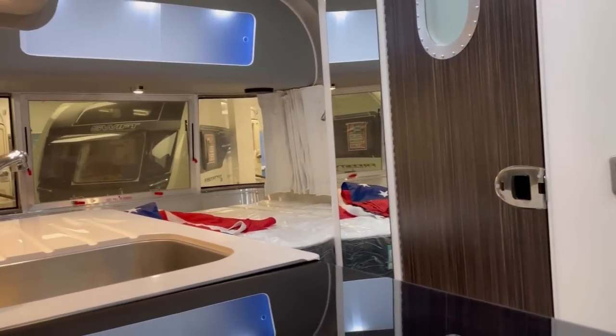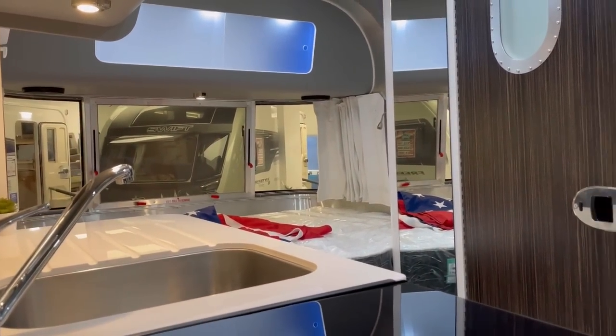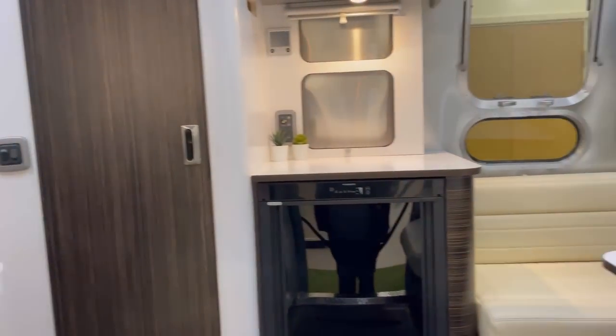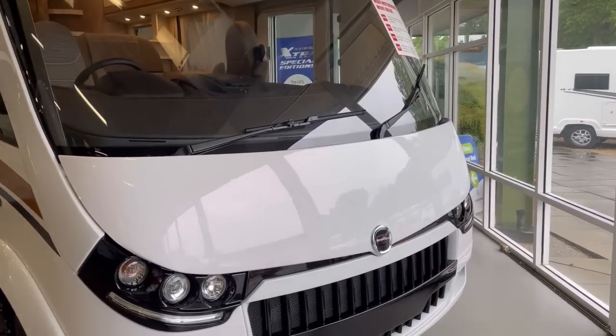They do look cool, look really cool. I mean, what do you tow it with? A big truck? Or big engine car? But that is gorgeous. That one is better than the bigger one. So this is another one of the A-class ones guys, but it's a Malibu.